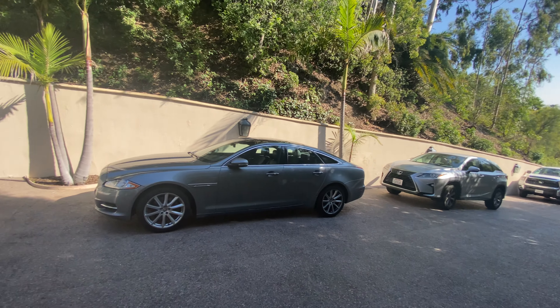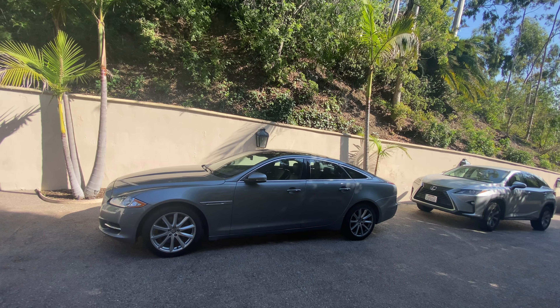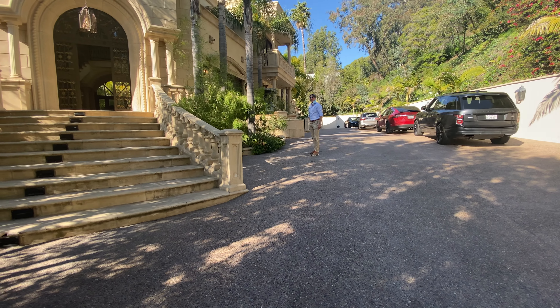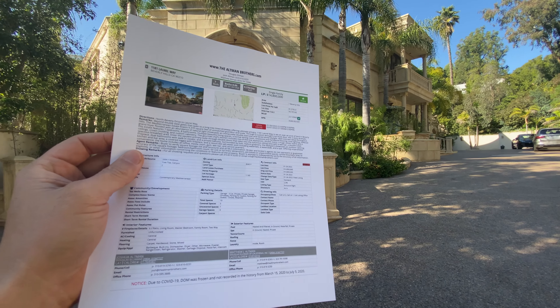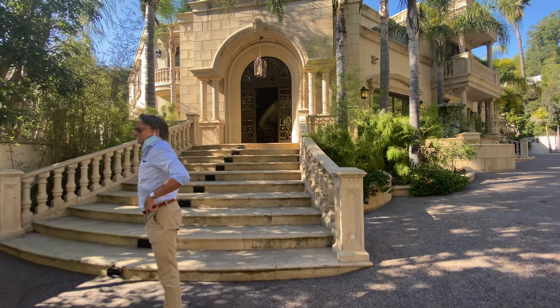There's ample parking space here, which is good. Then it opens by a double iron gate and you can see the fountain there — that's cool. I got permission from the Altman Brothers team to film inside, so let's go in.